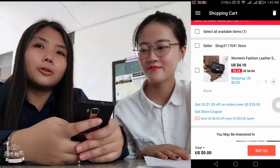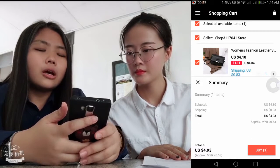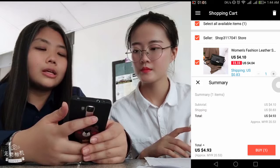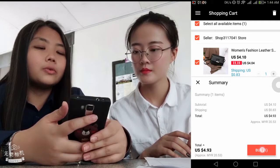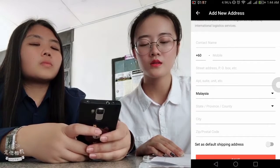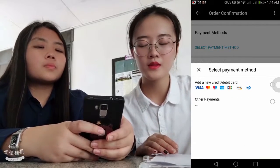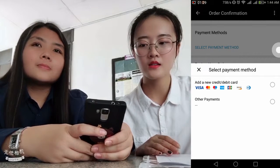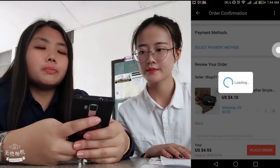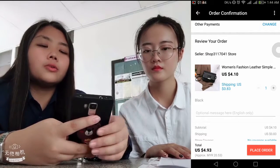But now I just want to buy this bag only, so I selected this bag. Below here it shows you the total amount you need to pay, already converted to Malaysian Ringgit — that is 20 ringgit and 53 cents. Before you pay, you must fill in the address where you can receive the product. There are two payment methods: you can add a new credit or debit card, or choose other payment options. This is the review of the order you are buying, and if you have any requirements for the seller, you can fill them in here.